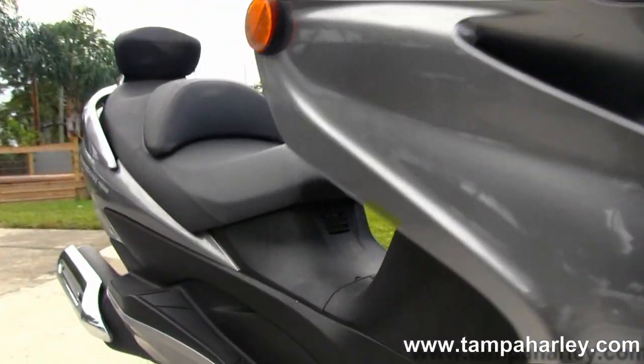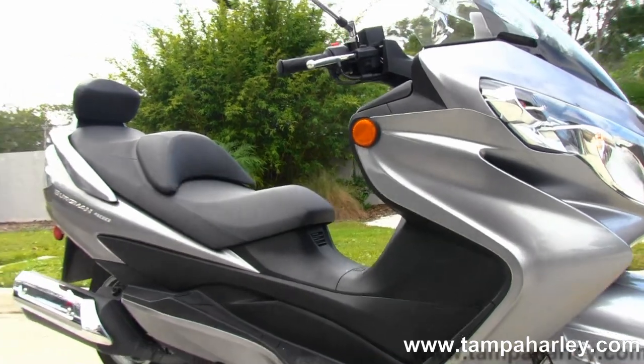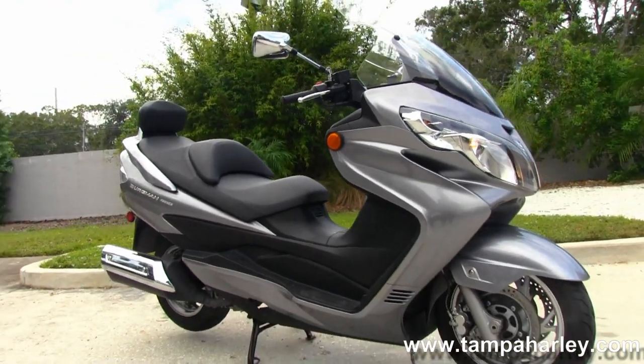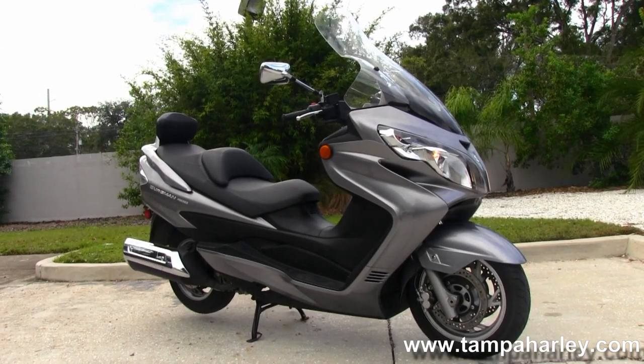Remember here at the world-famous Tampa Harley-Davidson, all our bikes are fully serviced and safety inspected. We take anything on trade — as you can see: scooters, trucks, cars, trailers, boats, RVs — you name it, we take it, as long as we don't have to feed it.